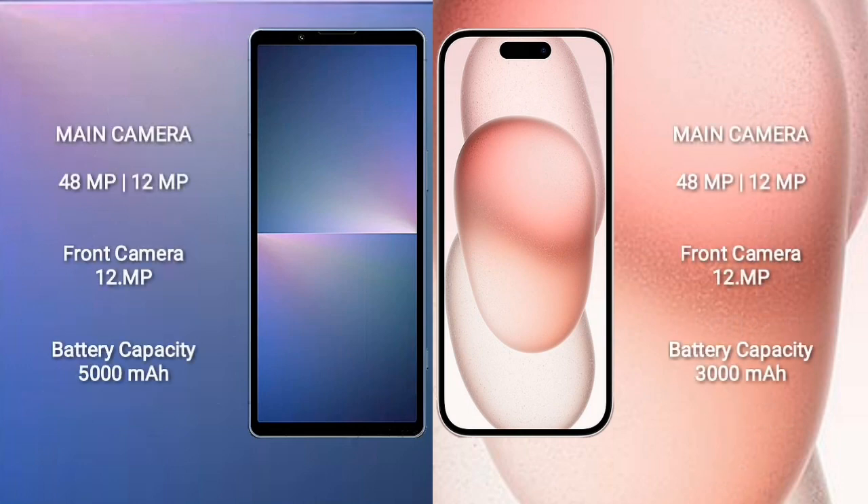Sony Xperia 5 Mark 5 has a dual rear camera setup: 48MP plus 12MP, and a 12MP front camera. iPhone 15 also has a dual rear camera setup: 48MP plus 12MP, and a 12MP front camera. Sony Xperia 5 Mark 5 has a 5000mAh battery with 25W fast charging; iPhone 15 has a 3000mAh battery with 20W fast charging.